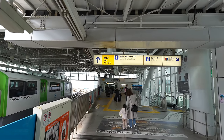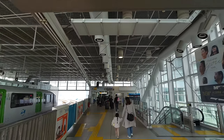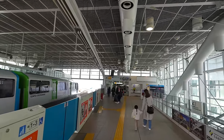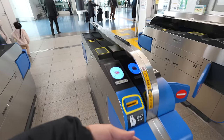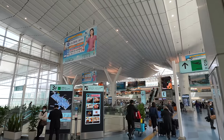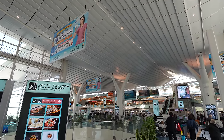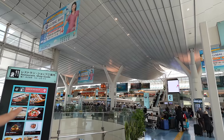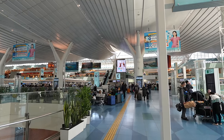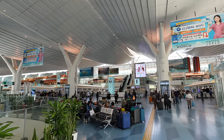We arrived at Terminal 3 — Terminal 3 is the international terminal. For domestic flights, it's Terminal 1 and 2. For me, Terminal 3 is the most fun terminal. It's entertaining — there's a Nihonbashi bridge and Edo Street over there, and the sky deck is there too. Let's keep walking and exploring. Seems like there are so many people in the airport as I expected.